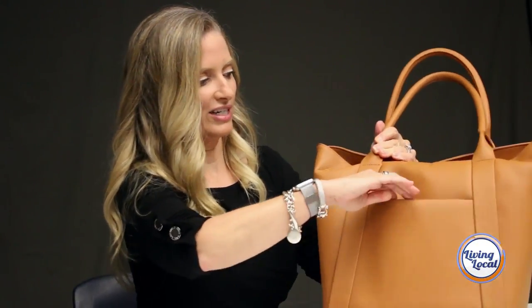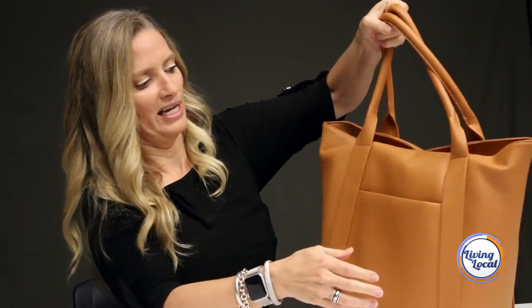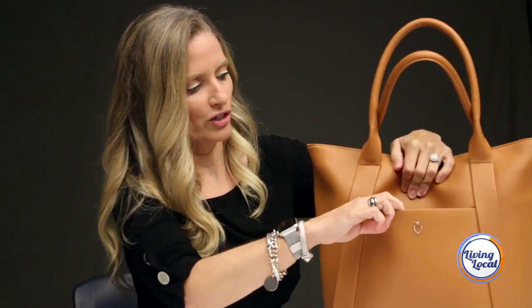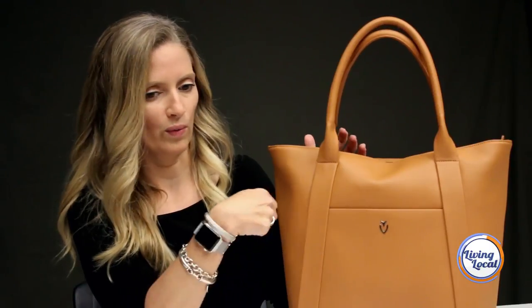Once I'm not traveling with it, I just zip it back. It has two handy-dandy exterior pockets. I wish one was a little bit larger so that you could fit a water bottle in it, but that's just not happening.